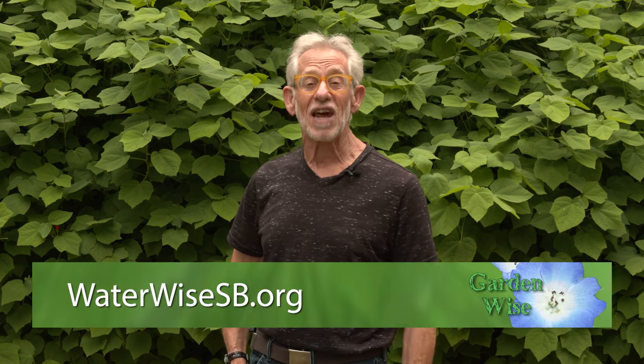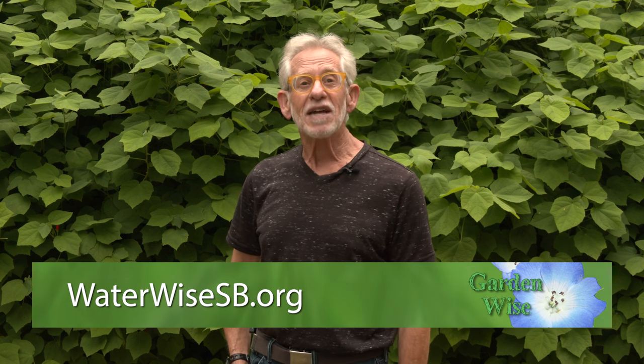Thank you, Matt. Very informative. For any other questions or information about our water supply or water conservation, go to WaterWiseSB.org. Next up, Kathy Perret, our resident water expert. She's got some interesting information about drip irrigation that you may not know about.